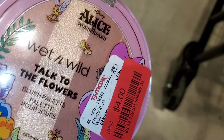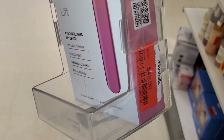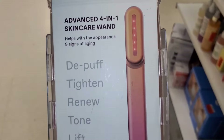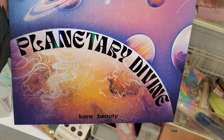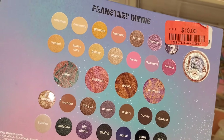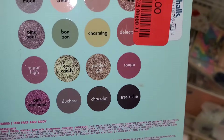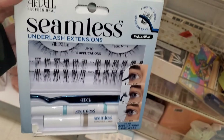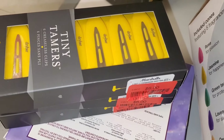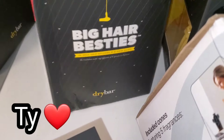The Bobbi Brown set had really cute colors inside for $10. Also a blush palette from Wet n Wild for $4, and this skincare device — which looks really nice — for $48 at Marshall's. The Kara Beauty Planetary Divine palette had a couple on markdown for $10 each, and the Royal Affairs palette for $6. This Ardell Lashes set — you get a lot of different products — for $12. And these Tiny Tamers from Drybar for $6 each, plus the Big Hair Besties set for $12.